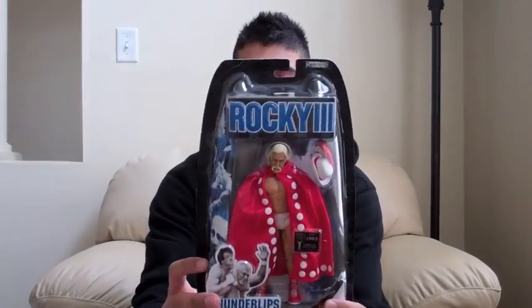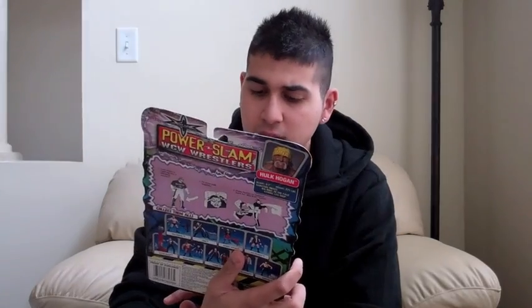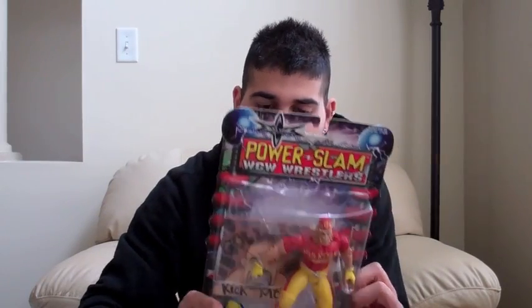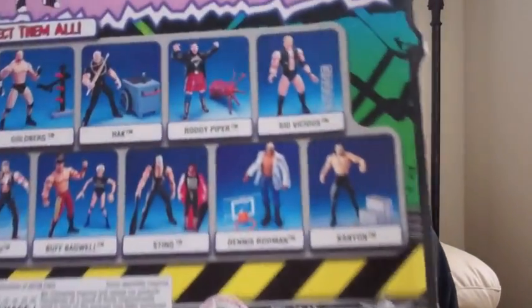Next, Rocky III — Thunderlips. This is actually not as rare as I would have hoped, but it's Thunderlips, Hulk Hogan, Rocky III. Another Hulk Hogan figure from WCW — Power Slam, WCW Wrestlers — which has Goldberg and says 'Kick Me' on it, so you kick him and the wall breaks. They have a Sting one and a Goldberg one. This series has Goldberg, Hawk (who looks like Sandman), Roddy Piper, Sid Vicious, Kevin Nash, Buff Bagwell, Sting, Dennis Rodman, and Kanyon.